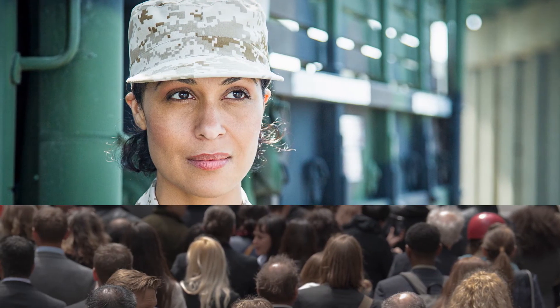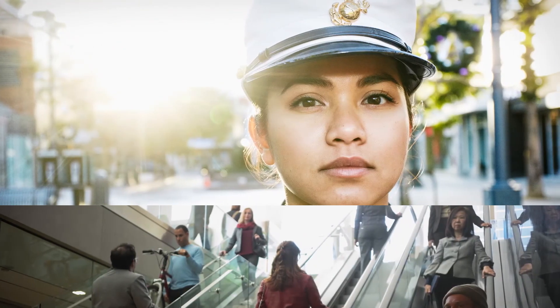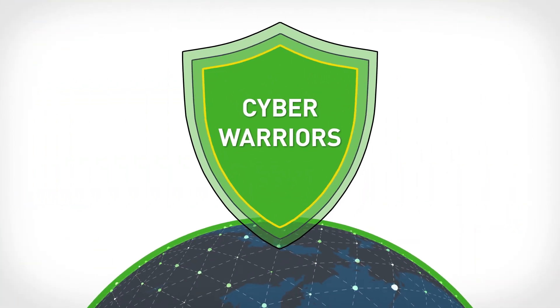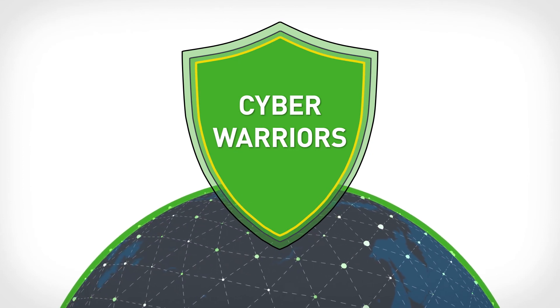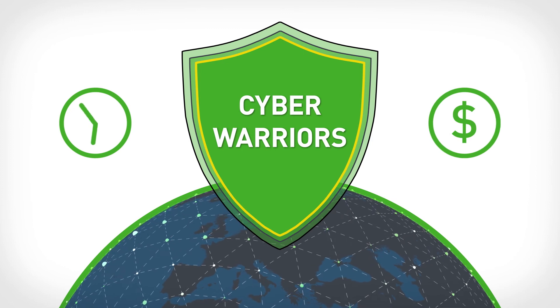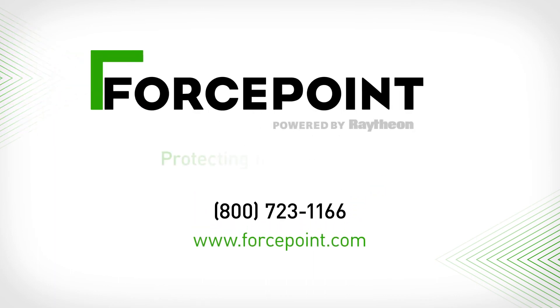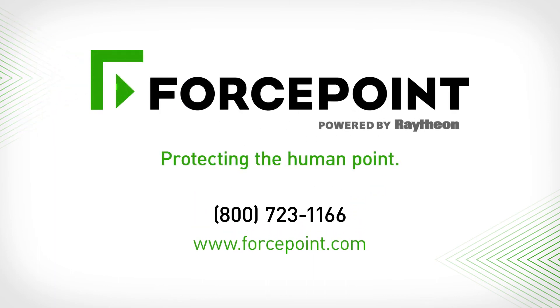ForcePoint cross-domain solutions are in use in some of the most stringent environments in the world, enabling cyberwarriors to accomplish their global missions securely, efficiently, and effectively, saving time and money while increasing security. To learn more or to schedule a demo, contact your ForcePoint representative, or call 1-800-723-1166, or go to ForcePoint.com. ForcePoint — Protecting the human point.